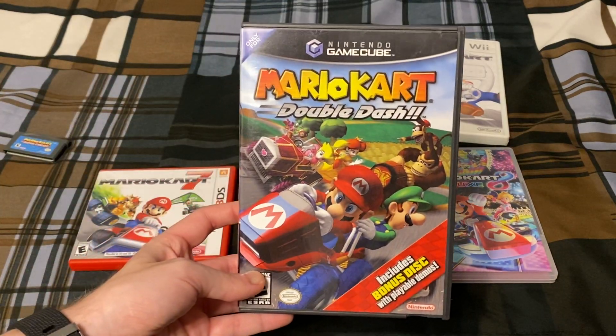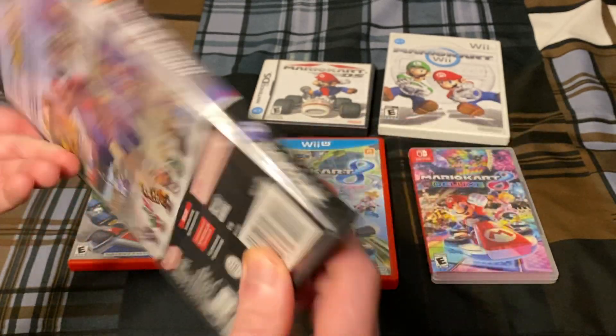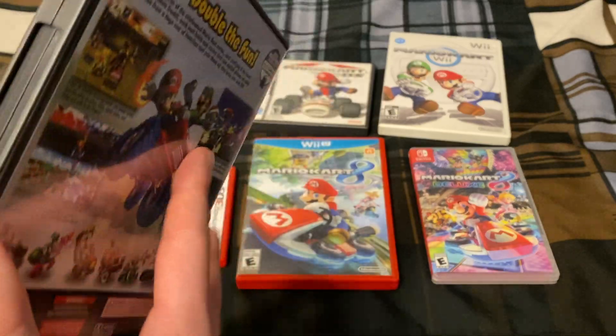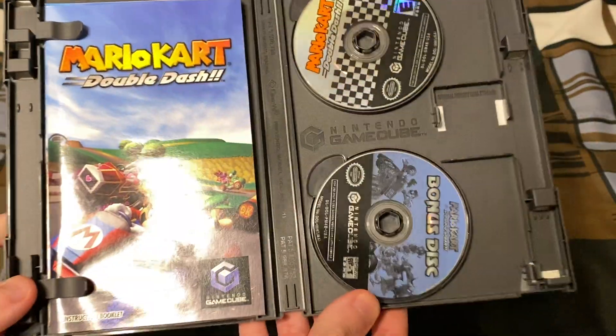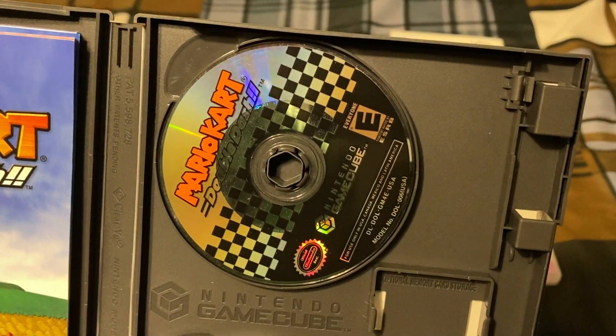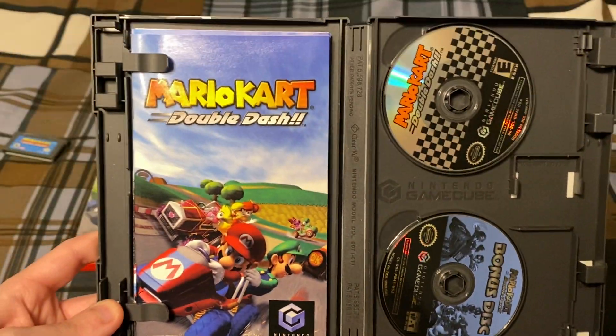Next up is Mario Kart Double Dash, which came out for the GameCube in 2003. I did not play this growing up, but I was lucky to find a copy on eBay — or it may have been Amazon. Here is the game disc, and then the bonus disc, which has some demos, and the instruction booklet.